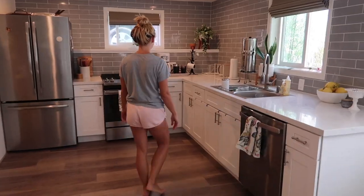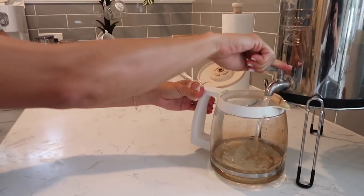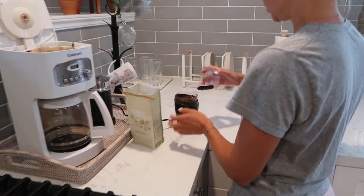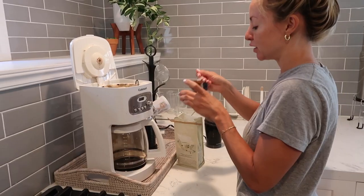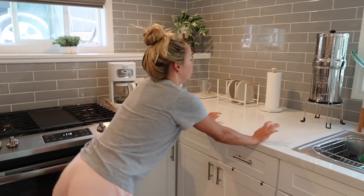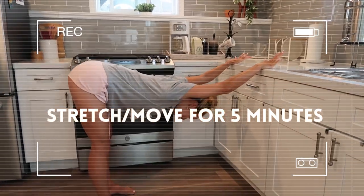It's coffee time — my favorite part of the morning. I filter my water through the Berkey filter to remove fluoride and other contaminants, and I always use freshly ground beans. Then I take a quick whiff of it — call me crazy and weird, but I'm obsessed and I just love it.